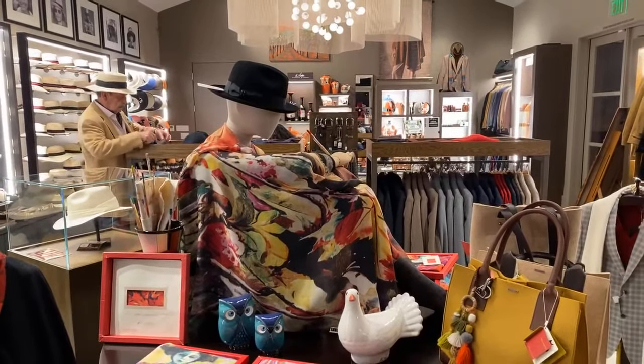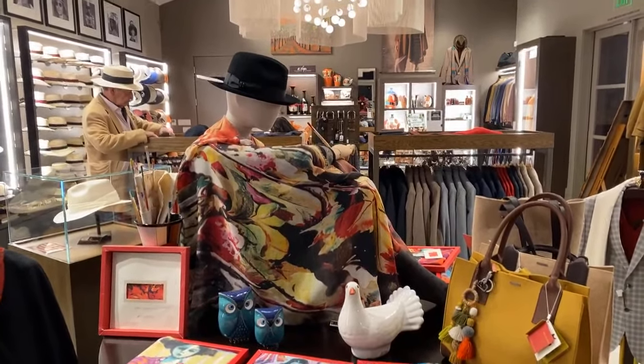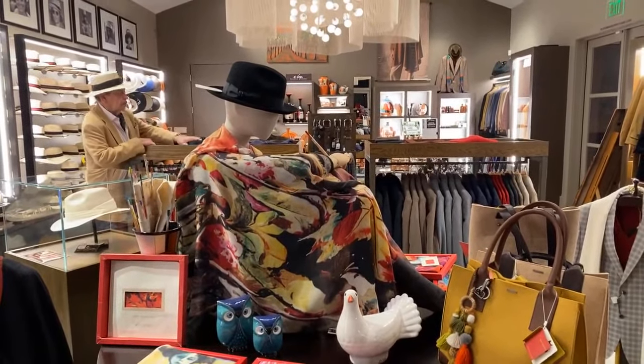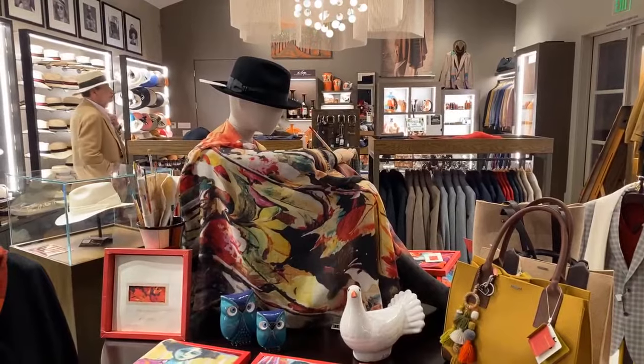Hello, Facebook land. It's your roving realtor, bon vivant, at Monte Christi Panama Hats in Yountville, California, Napa Valley.